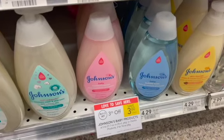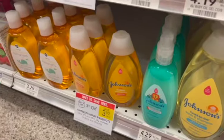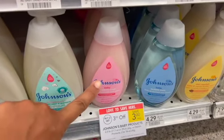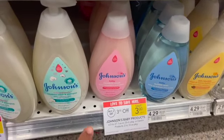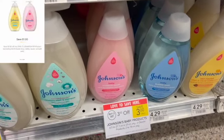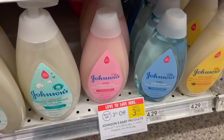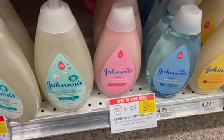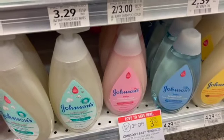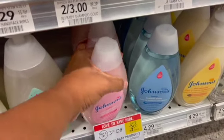I'm also going to be picking up the Johnson & Johnson body washes. They are priced at $4.29 — there are a couple of different ones you can choose from. Picking up two will be $8.58, and you'll get those $3 taken off for $5.58. I'm going to use $8 digital on the Publix app, then submit one to the coupons.com app, and use two of the $1 off of one coupons from the baby book, making my final cost for two just $1.58 or $0.79 each.